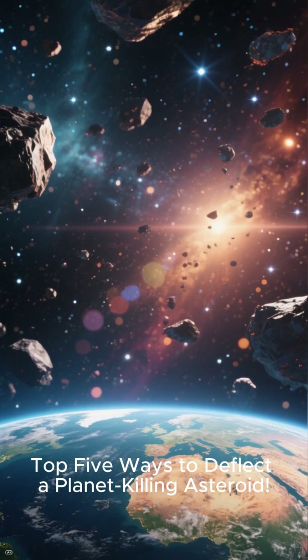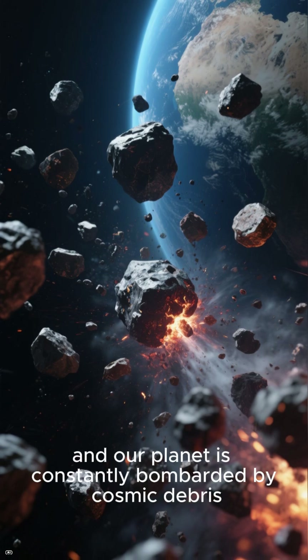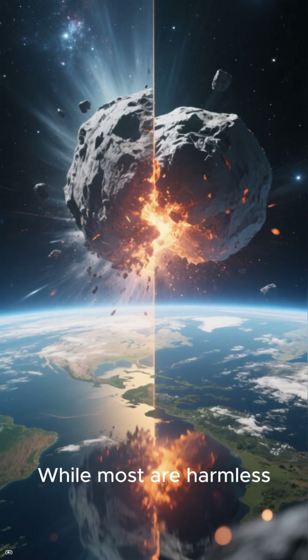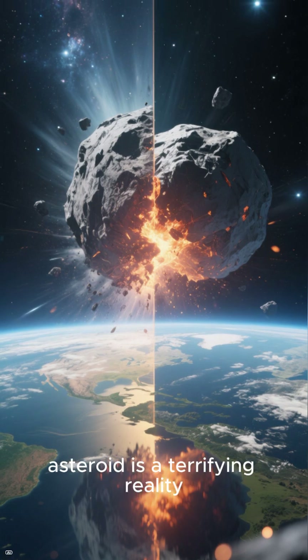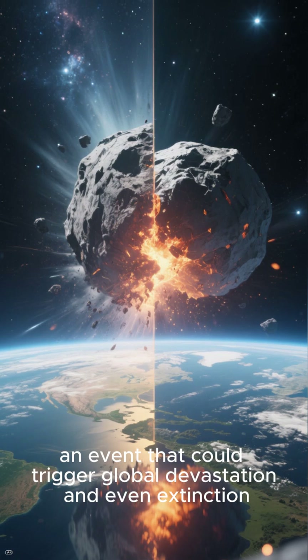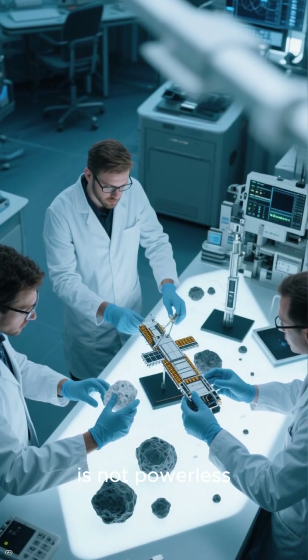Top 5 Ways to Deflect a Planet-Killing Asteroid. The universe is a dangerous place, and our planet is constantly bombarded by cosmic debris. While most are harmless, the threat of a planet-killer asteroid is a terrifying reality — an event that could trigger global devastation and even extinction. Humanity, however, is not powerless.